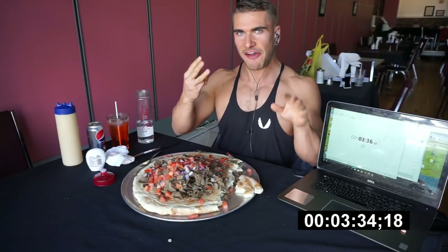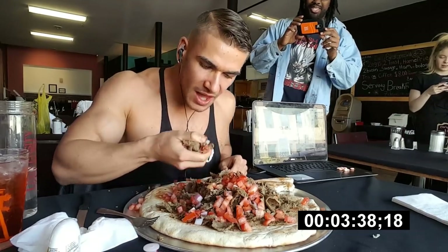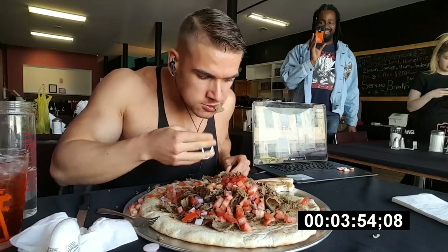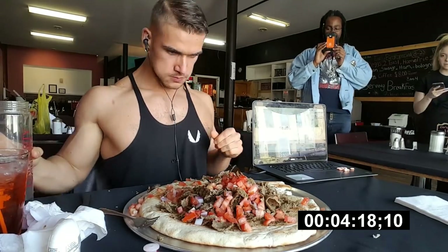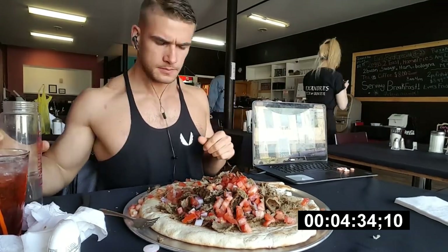Three and a half minutes in. This food challenge made national news in Canada in February of 2018. It took me a couple of months to get across the country, but finally on May 19th, I was able to attempt this challenge.